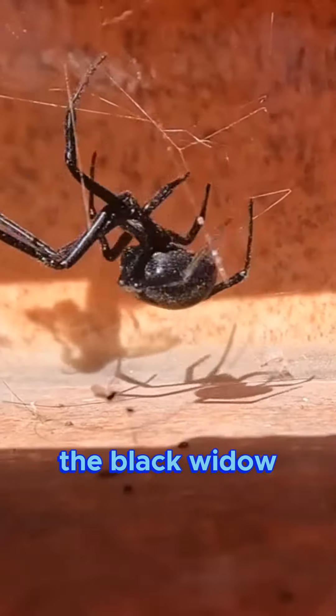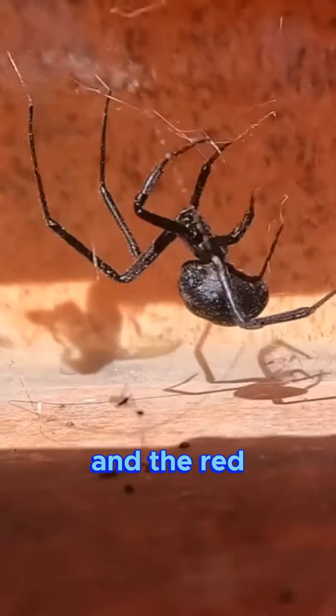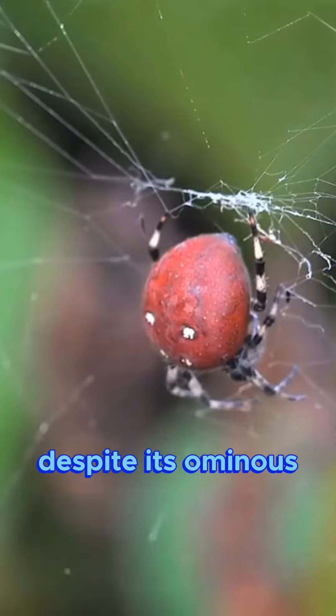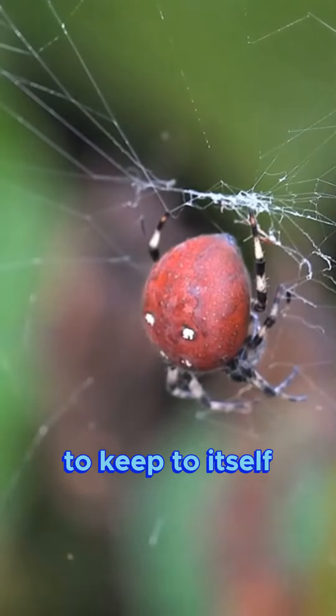Next, we have the black widow, a spider that's easily recognized by its shiny black body and the red hourglass shape on its abdomen. Despite its ominous appearance, the black widow is usually not aggressive and prefers to keep to itself.